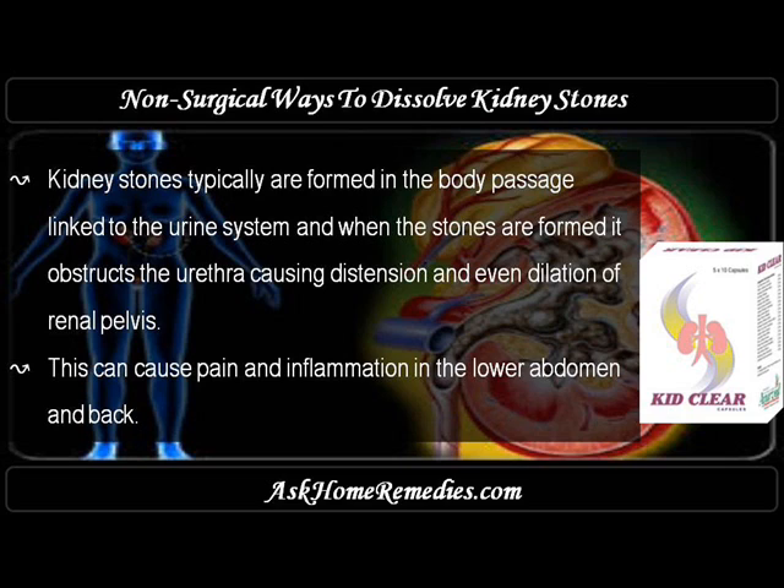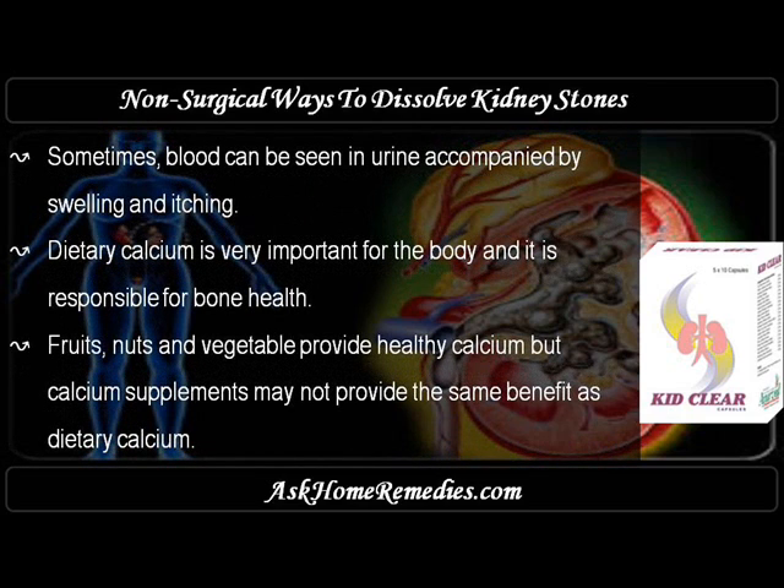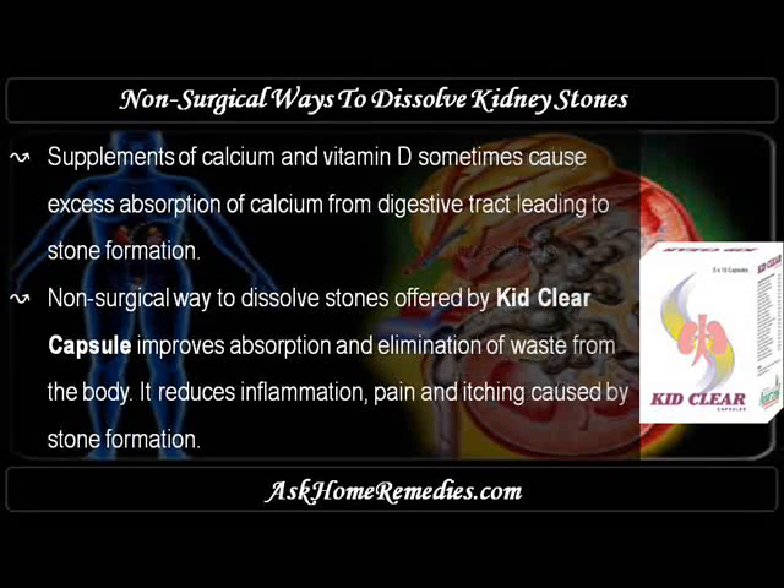This can cause pain and inflammation in the lower abdomen and back. Sometimes blood can be seen in urine, accompanied by swelling and itching. Dietary calcium is very important for the body and is responsible for bone health. Fruits, nuts, and vegetables provide healthy calcium, but calcium supplements may not provide the same benefit. Supplements of calcium and vitamin D sometimes cause excess absorption of calcium from the digestive tract, leading to stone formation.